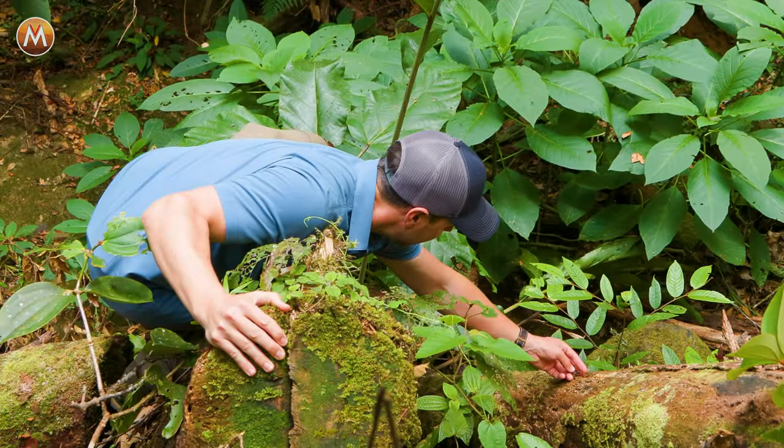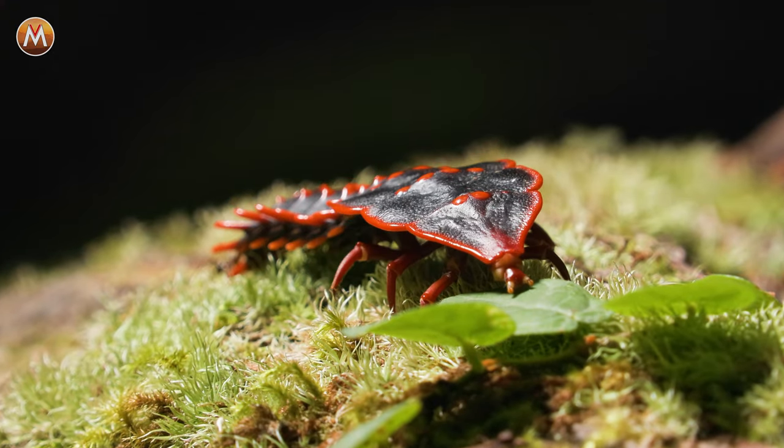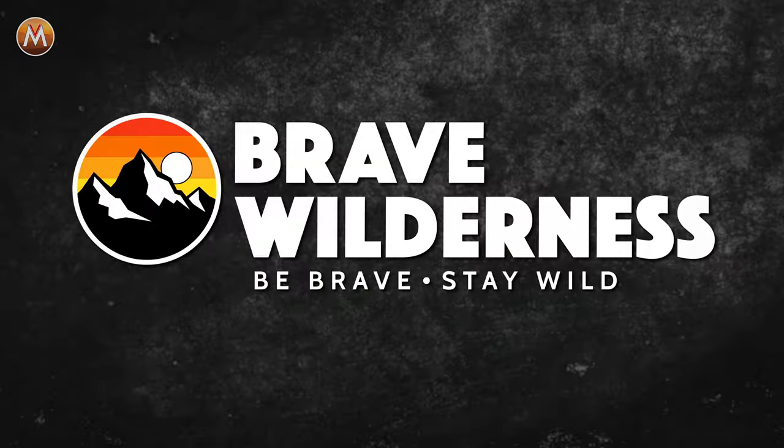Let's go put this beetle right back where we found it. If you enjoyed that episode, make sure to search for the Brave Wilderness channel on YouTube so you can join me and the crew on our upcoming adventures.